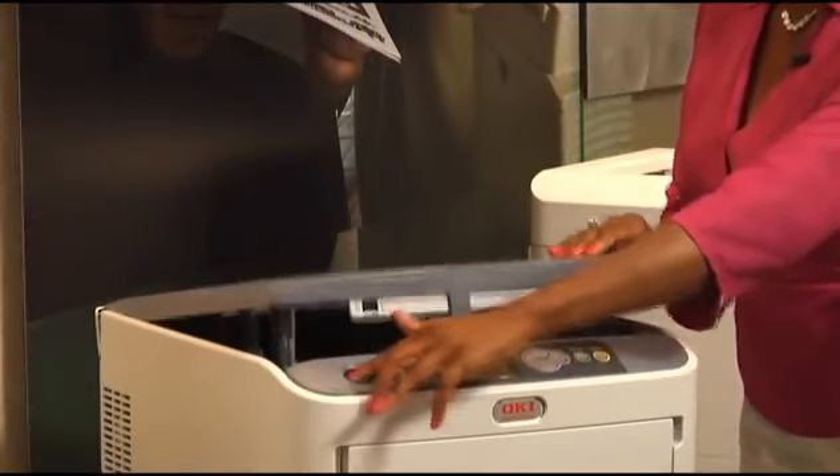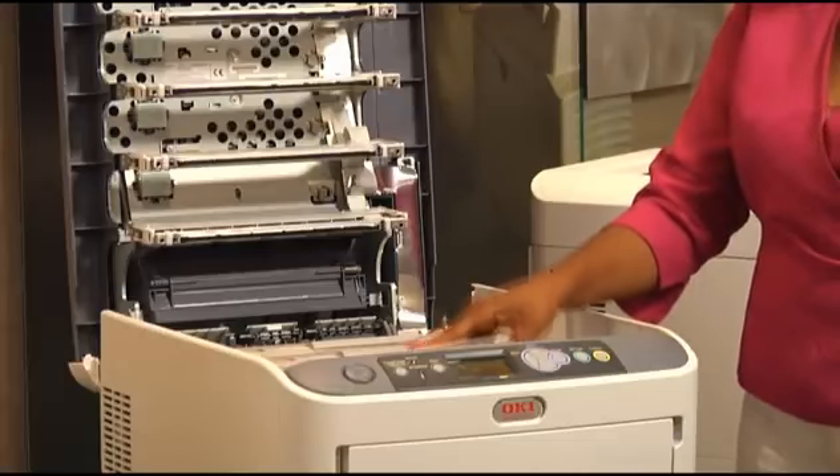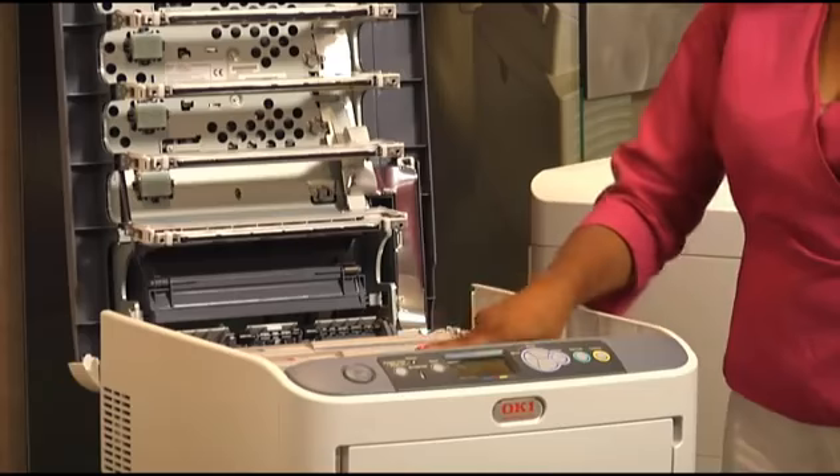The C610 series utilizes a two-piece consumable design that allows for a low cost per page and total cost of ownership, in both color and mono.